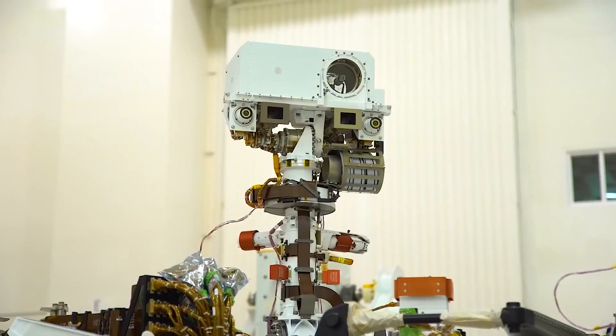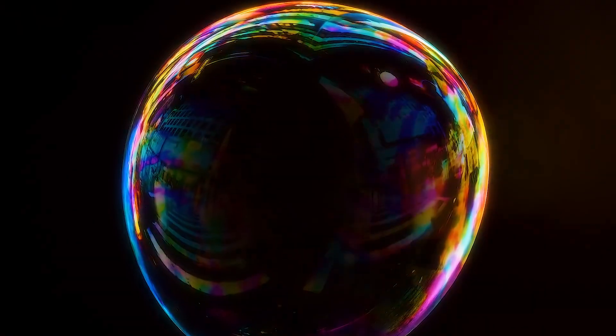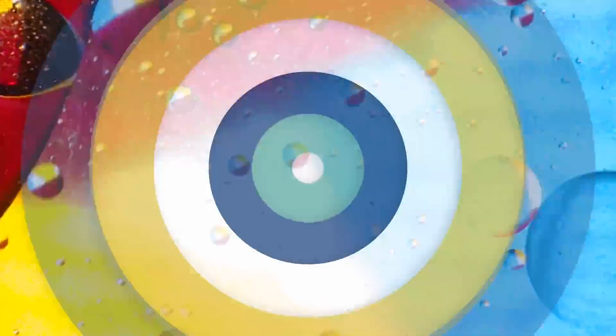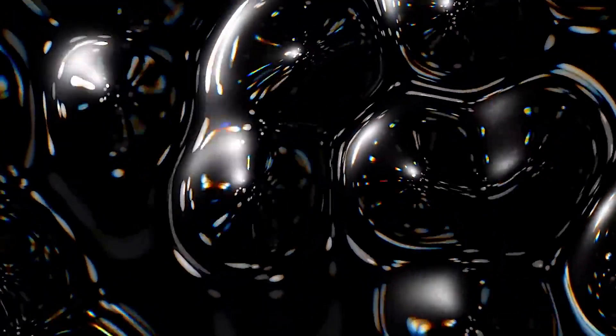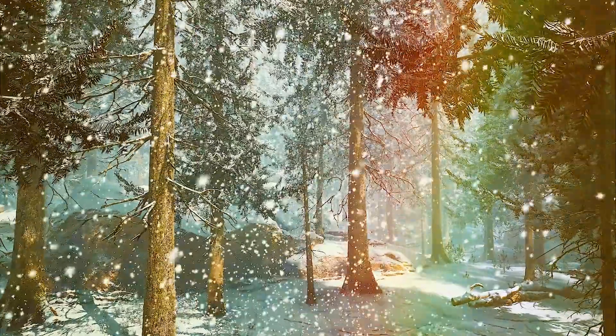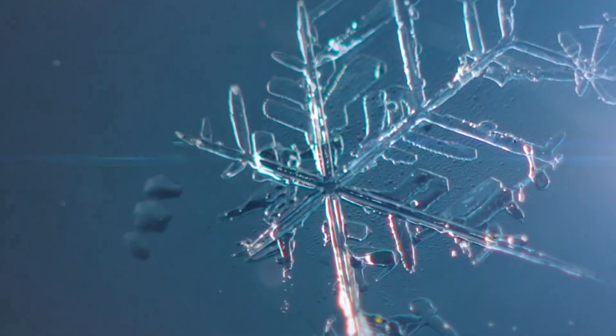We saw that lens flare even in brightly lit laboratory images. Rainbows need more than just water. In a rainbow, sunlight enters a spherical droplet, reflects off the back, and comes back toward you. Unlike ice, liquid water droplets are made into spheres by the water's surface tension — it pulls itself together. Snow does not make rainbows, because it has a complex shape.